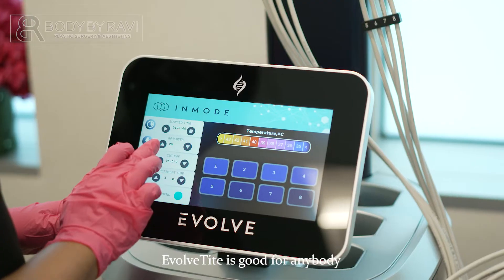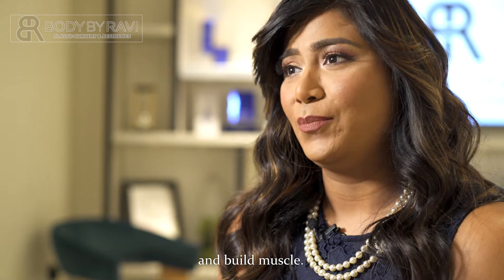A lot of patients are concerned about loose skin. Evolve Tight is good for anybody that's looking to tighten skin and build muscle.